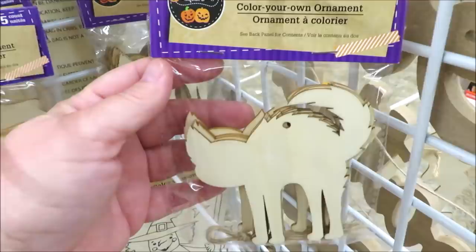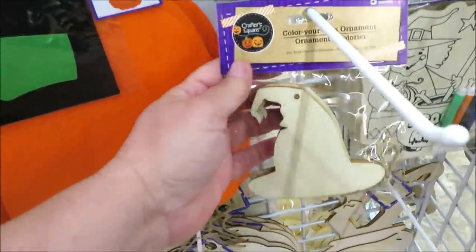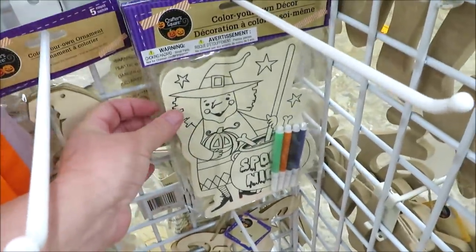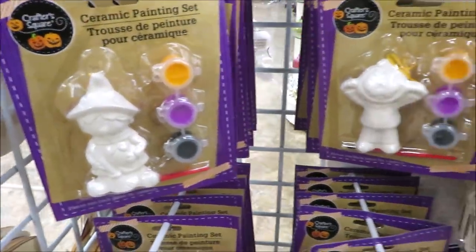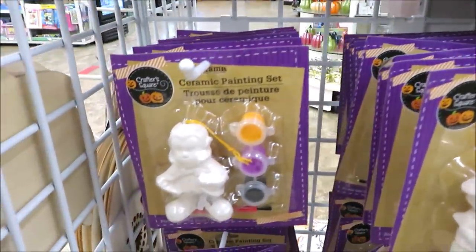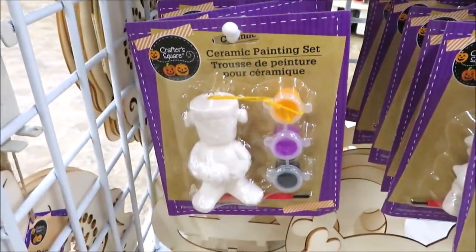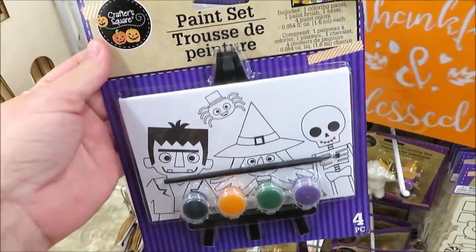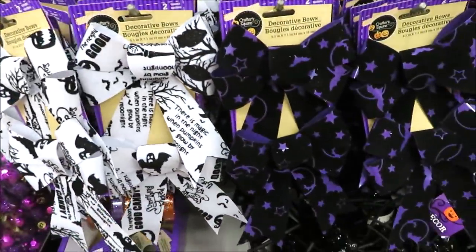Over here they've got some wooden pieces — the ghosts and the cats are really cute. Down here there's a witch's hat and a color-your-own piece. They've got the little ceramic pieces: the witch, a jack-o-lantern, a vampire, and a little Frankenstein.